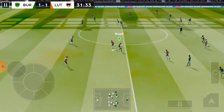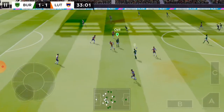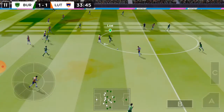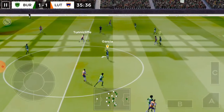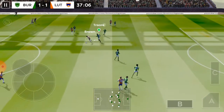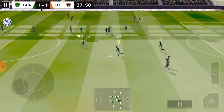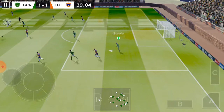And dispossessed there. The attacker is in possession — and that's good link-up play. Passed well.